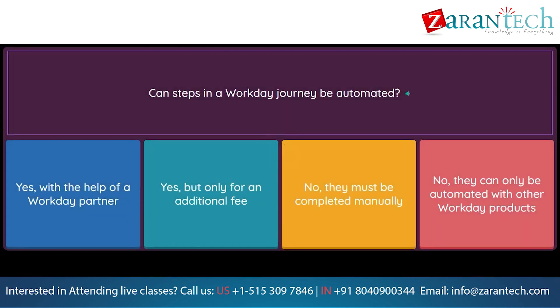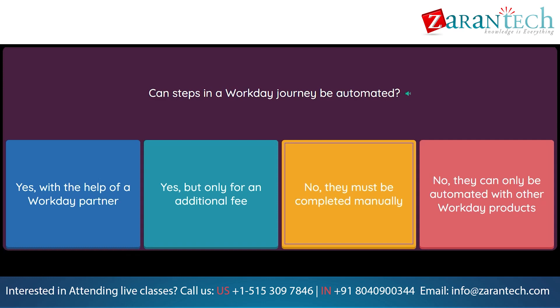Question: Can steps in a Workday Journey be automated? Option 4: No, they can only be automated with other Workday products.